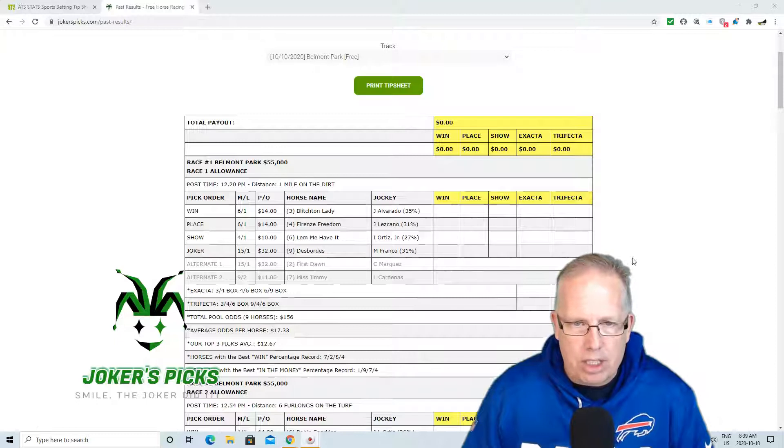6-1 morning line on Blistons Lady. We're going to follow up with the 4 horse, Fires End Freedom, with Lascano taking the ride. 6-1 morning line on the 4. And we're going to close that trifecta ticket with the 6 horse, Let Me Have It. Irad Ortiz Jr. taking the ride on Let Me Have It, and he's 4-1 morning line.